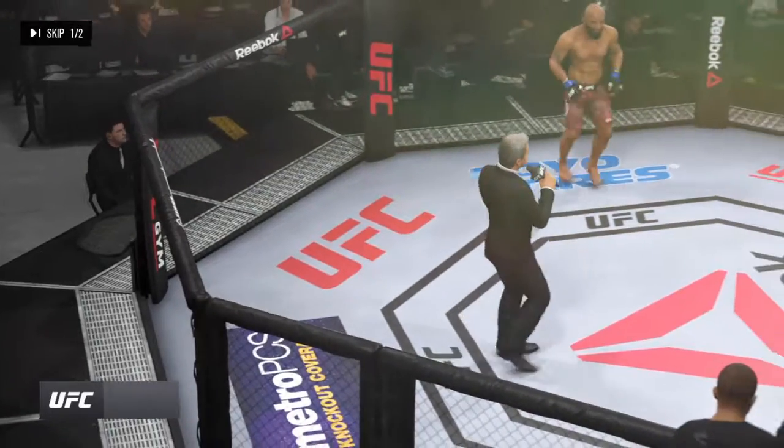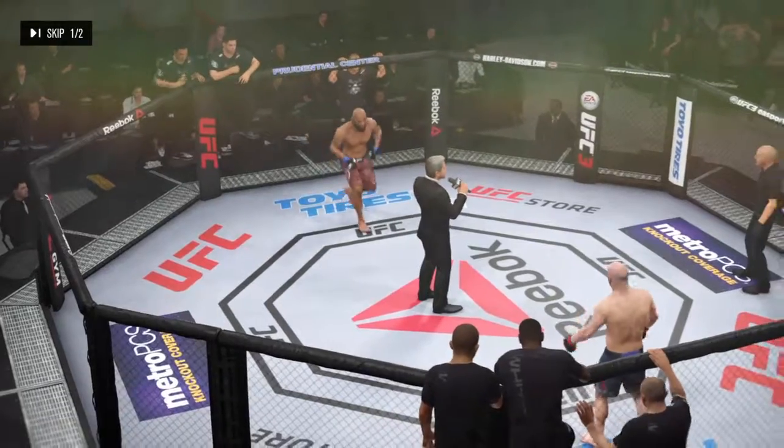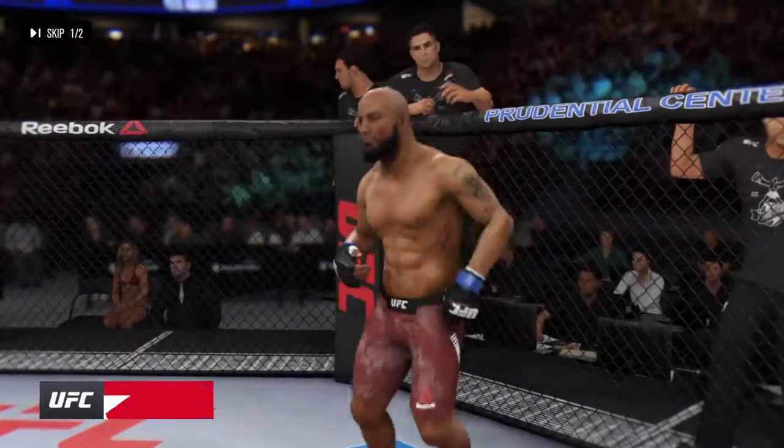Ladies and gentlemen, this fight is three rounds in the UFC middleweight division. Introducing first, fighting out of the blue corner.